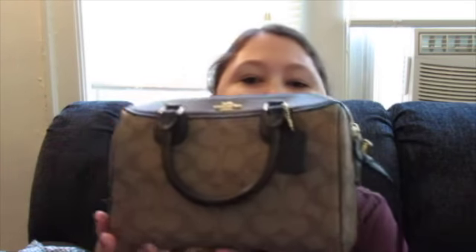So let's get on to the video. The first thing I got, which you guys have already seen, is this purse which I've been using. I got it a few weeks ago at the Coach store and I did an unboxing of that when I got it basically. So that's that.